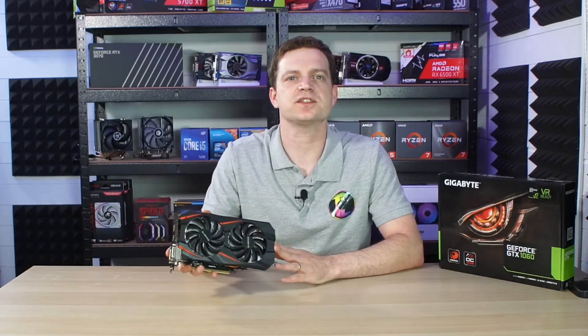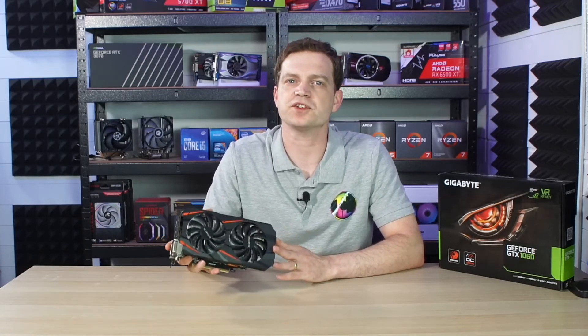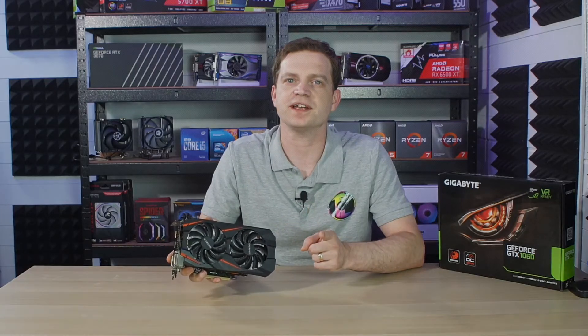What's up guys, TechLab here and today we're going to be taking a look at a graphics card that needs no introduction. This is the NVIDIA GTX 1060 and according to the Steam Hardware Surveys, it's one of the most popular graphics cards used - but what kind of experience are gamers getting with them? Let's find out.